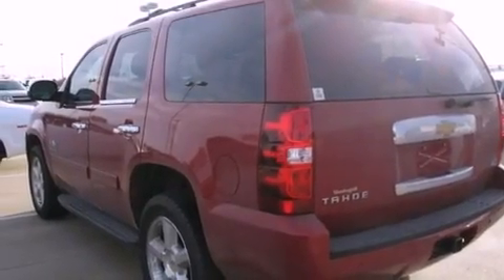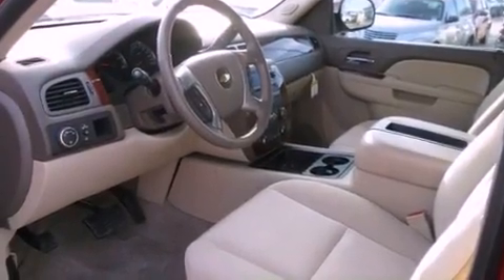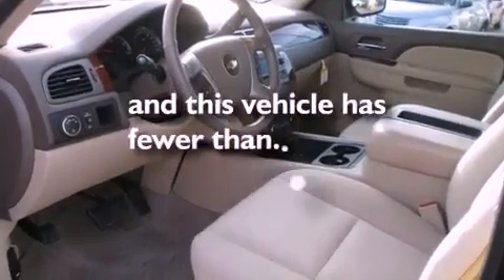Additional features include an illuminated passenger side vanity mirror, an anti-lock braking system, air conditioning, and this vehicle has less than 22,000 miles.